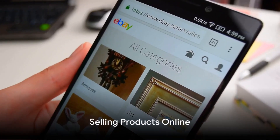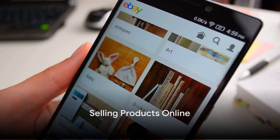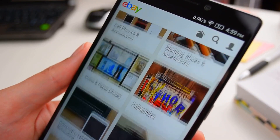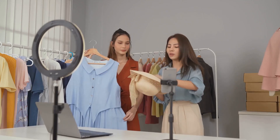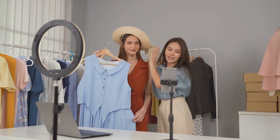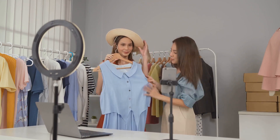Moving on to selling products online. Ever considered turning your closet clutter into cash? Platforms like eBay, Etsy, or Depop allow you to do just that. From clothes you no longer wear to handmade crafts, these platforms are a great avenue to start a small online business.